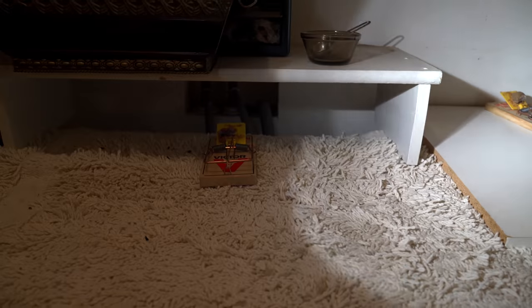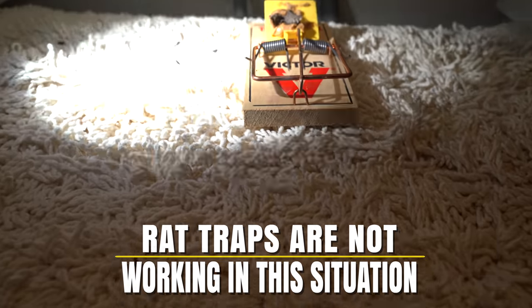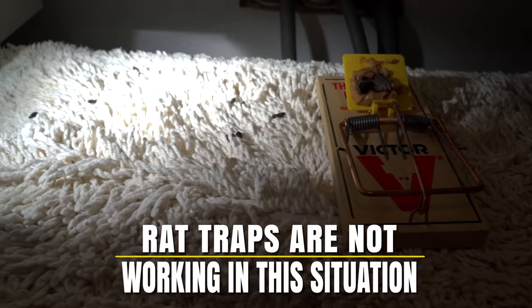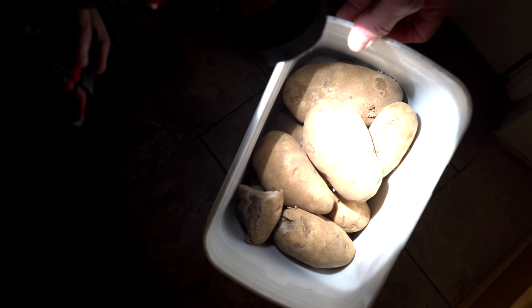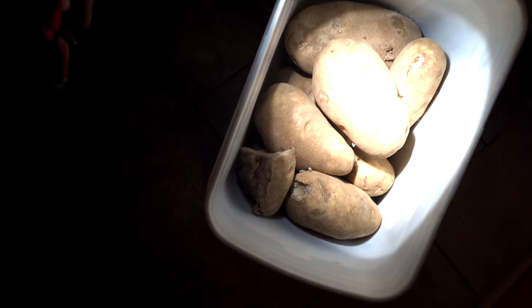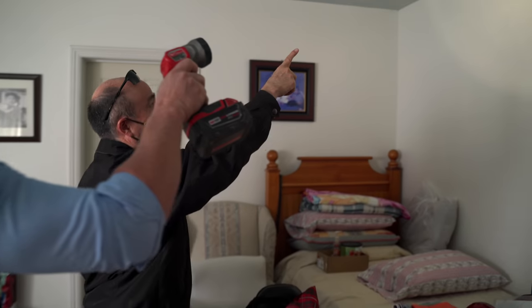The other area that they're spending a lot of time in is near the washer and dryer. You can see their droppings. There are potatoes here. They're going into the bucket and eating the potatoes.